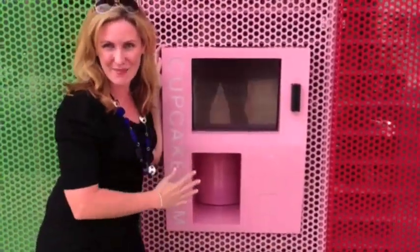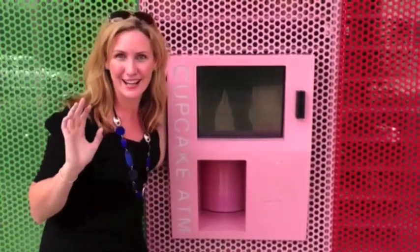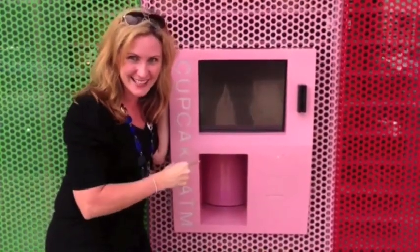So I'm at the Sprinkles ATM machine on South Santa Monica Boulevard in Beverly Hills, and I'm amazed that you can get cupcakes out of an ATM. Let's see how this works.